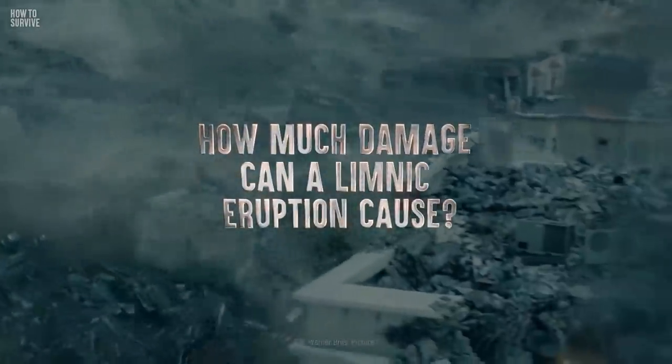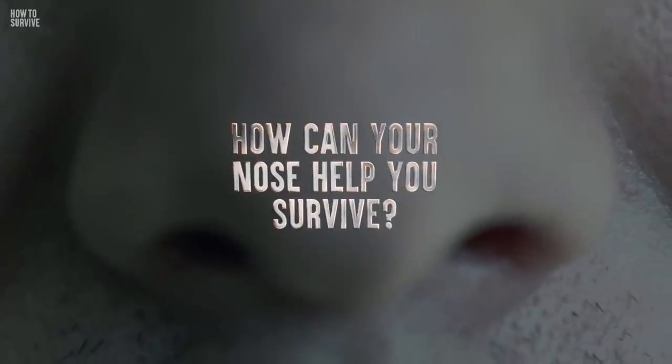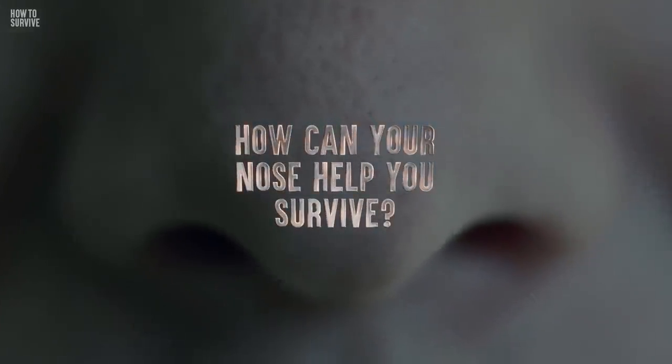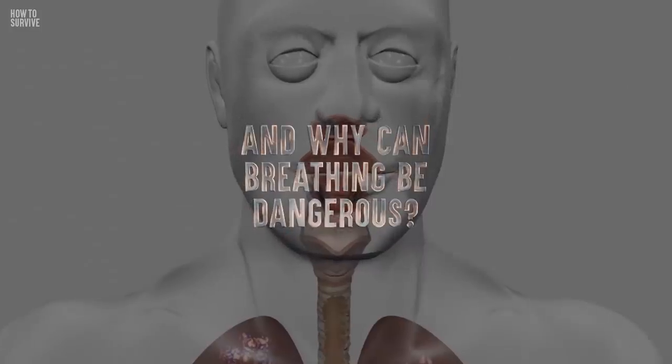How much damage can a limnic eruption cause? How can your nose be your best chance for survival? And why can breathing be dangerous?